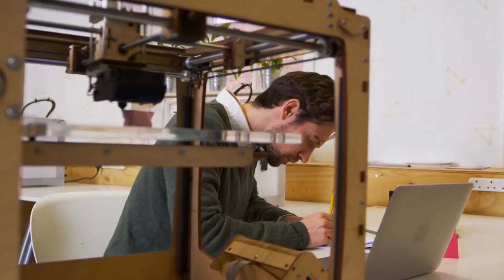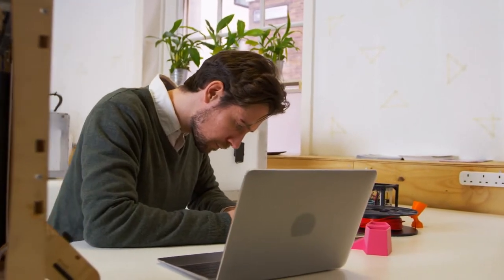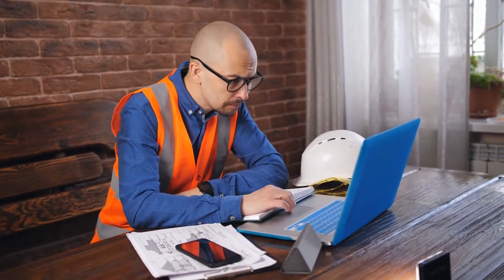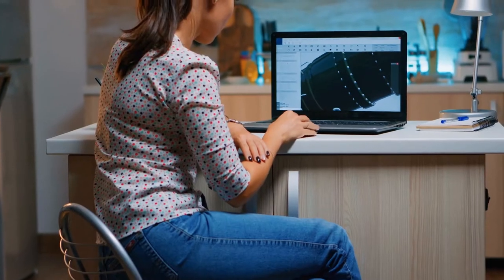We have interviewed 67 CAD professionals to know exactly what is needed in a laptop for 3D modeling. If you are a CAD professional looking for a laptop for CAD, you first need to understand the susceptibility and requirements of software like Revit, AutoCAD, Blender, 3D Max, LightWave 3D, SolidWorks, and others.